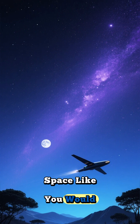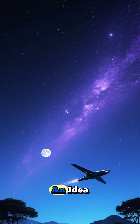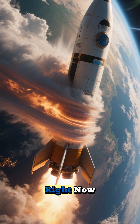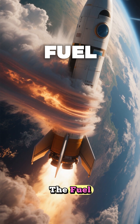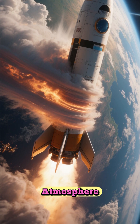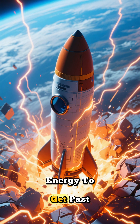What if you could travel to space like you would fly to the moon? It's actually not that far-fetched of an idea. Right now, the biggest obstacle to space travel is not the distance or the fuel, but getting through the atmosphere. The atmosphere is full of drag and it takes a lot of energy to get past it.